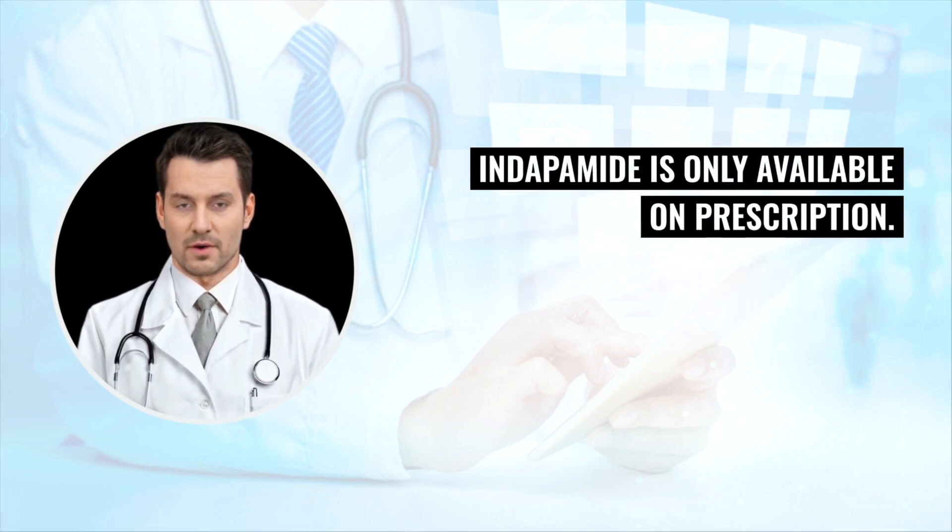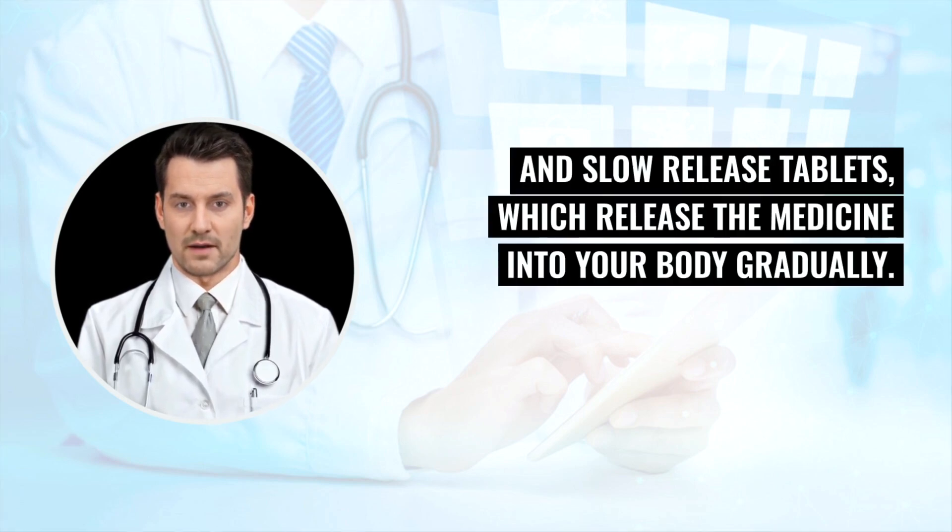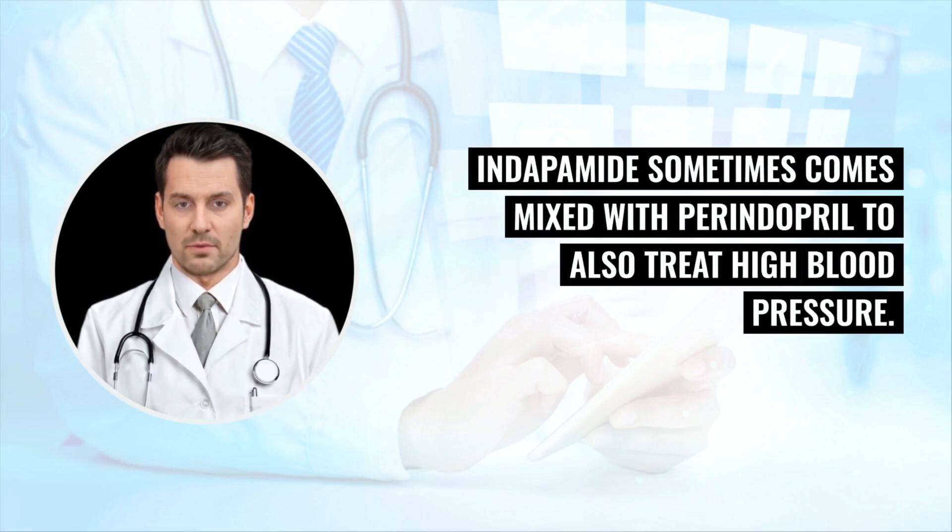Indapamide is only available on prescription. It comes as standard tablets and slow-release tablets, which release the medicine into your body gradually. Indapamide sometimes comes mixed with perindopril to also treat high blood pressure.